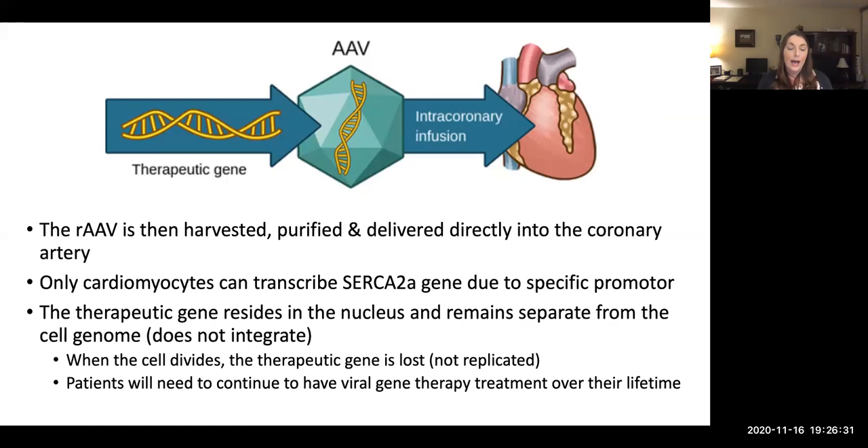Now that you've let those cells incubate for 48 hours, you have lots and lots of recombinant virus with only the therapeutic gene. Now you can harvest and purify those from the cells, and then you're ready to deliver the viral gene therapy. For the treatment of heart disease, we are specifically delivering it through the coronary artery — remember, the coronary artery is what gives blood to the heart itself. This is called an intracoronary infusion.